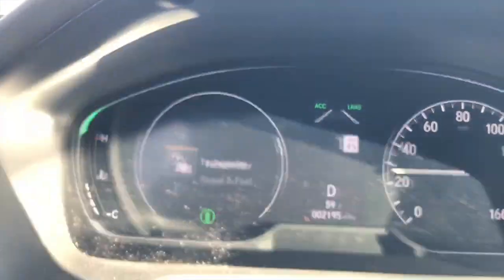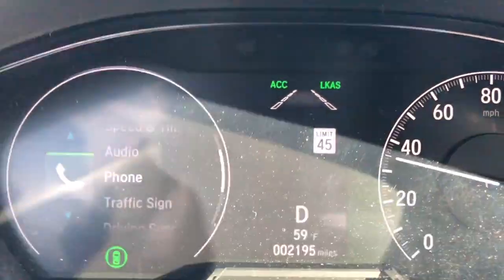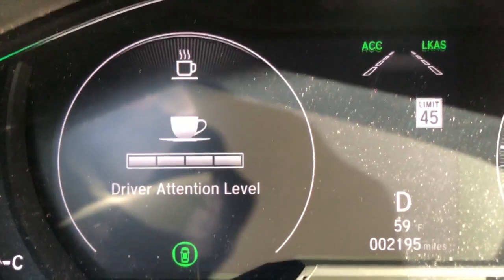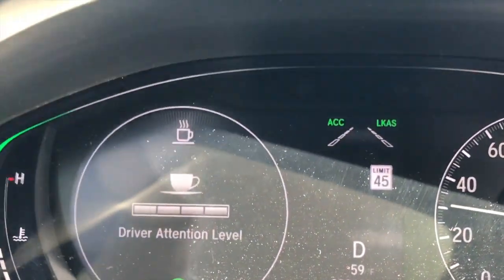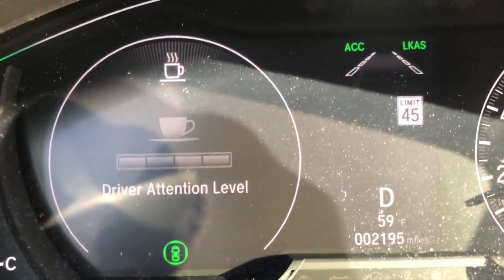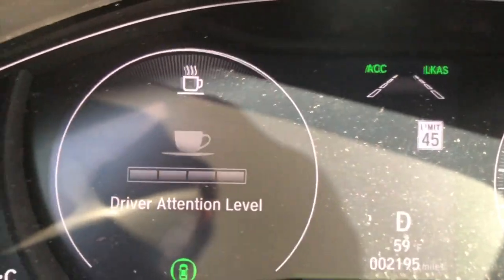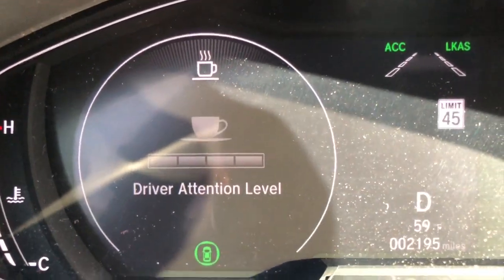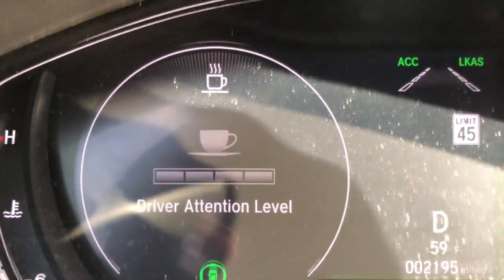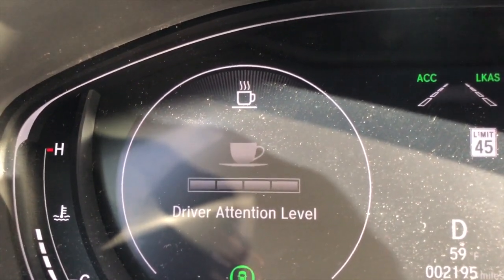I want to show the driver attention feature. All those bars are lit up — that's the attention indicator telling you to pay attention. I'm going 35 to 40 miles an hour. When I slow down to 20 miles an hour, the bars go off. When I pick speed back up past about 30, those bars go from zero to four again — all or nothing, either all gray or all white. I haven't seen one, two, or three bars; it seems to be all or nothing.